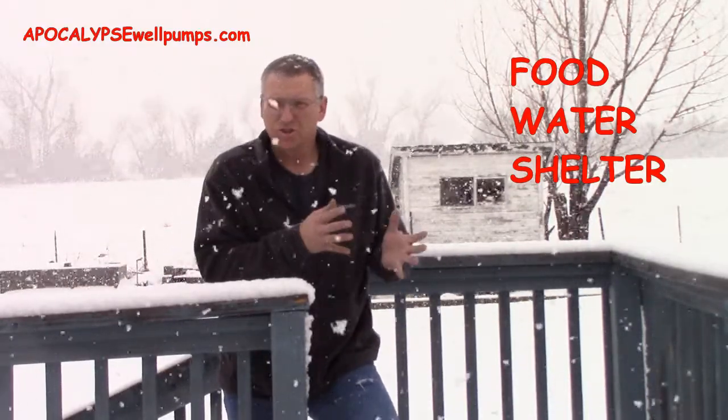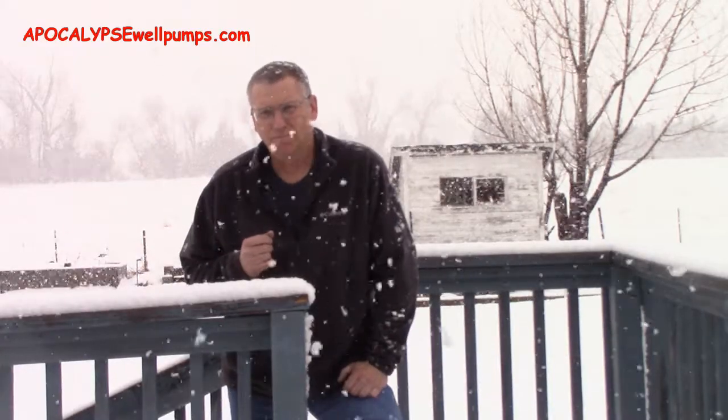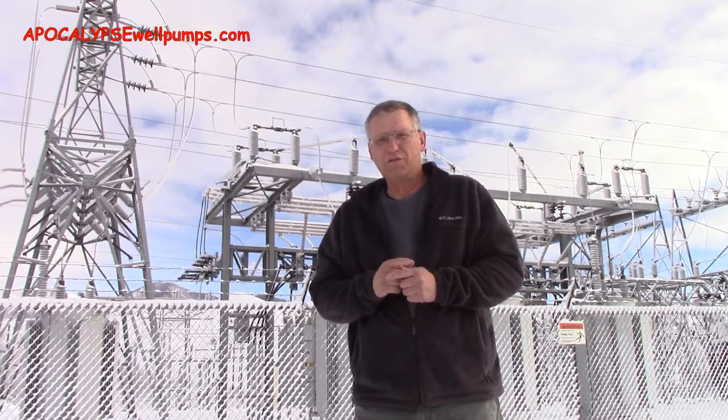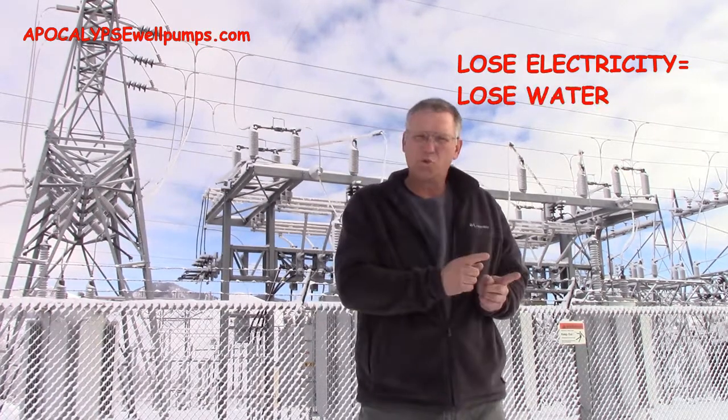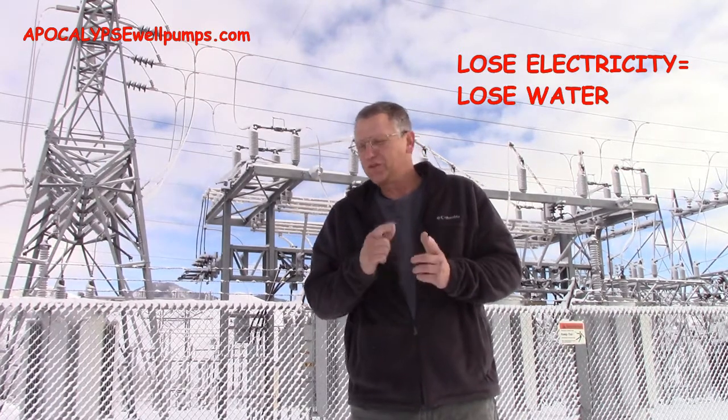Whether it's a natural disaster or a man-made disaster, they all have one thing in common: the electric grid goes down. And the vast majority of well owners — if you lose your electricity, you lose your water. Many people are uncomfortable with this fact. Most of my customers say this has bothered them for a long time. These are the forward-thinking people that have figured out how vulnerable their water source is.